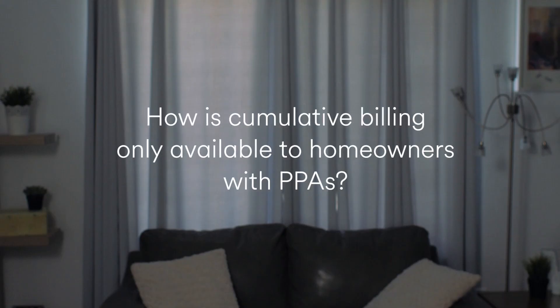How is cumulative billing only available to homeowners with PPAs? Because it really only benefits homeowners with PPAs. For homeowners who sign lease agreements, in most areas, we guarantee the amount of energy that your solar system will produce, so cumulative billing is unnecessary.